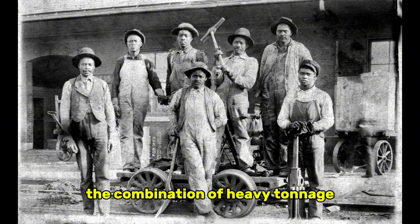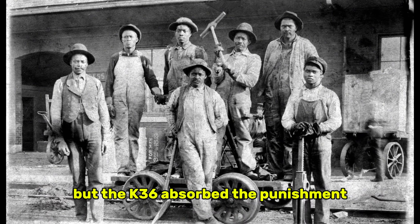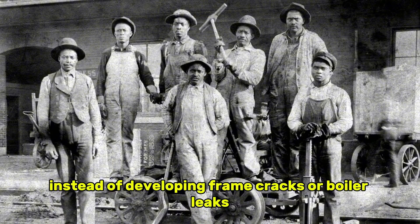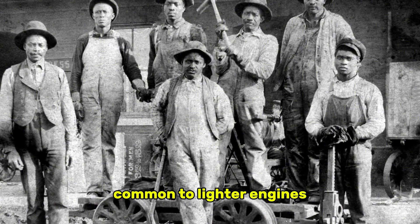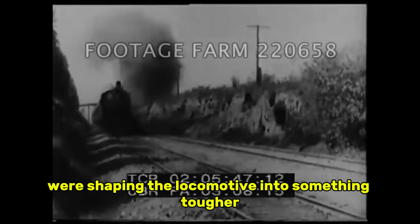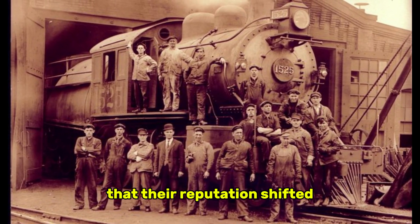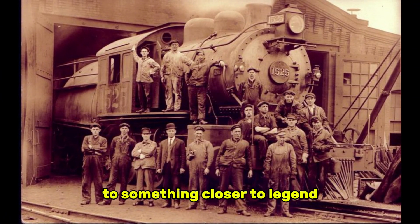The combination of heavy tonnage, low speeds, and constant grade changes would have worn out many locomotives within a decade. But the K-36 absorbed the punishment. Instead of developing frame cracks or boiler leaks common to lighter engines, it settled into a rhythm uniquely suited to mountain freight. The harsher the territory became, the more the K-36 seemed to thrive, as if the lines themselves were shaping the locomotive into something tougher than its designers had ever expected. By the early 1930s, the K-36 class had become a familiar sight on the DNRGW's high country lines, and during the decade's brutal winters their reputation shifted from capable mountain engines to something closer to legend.